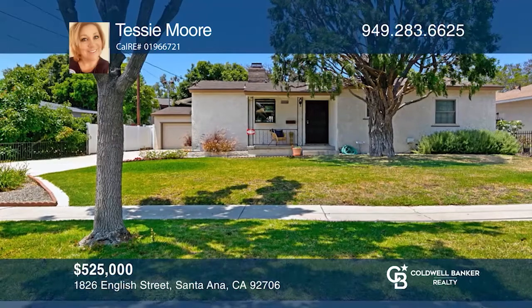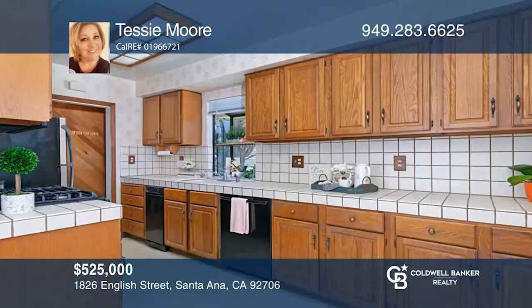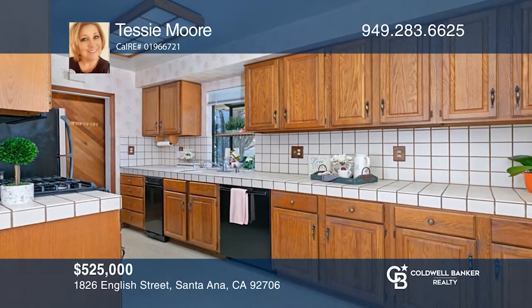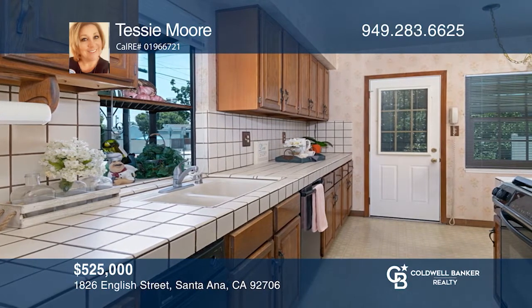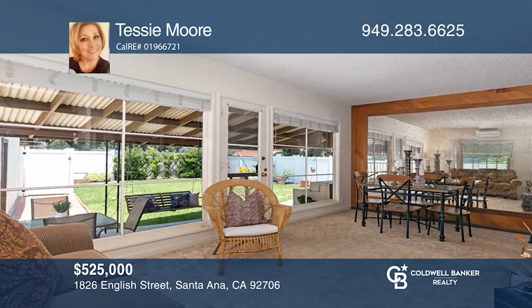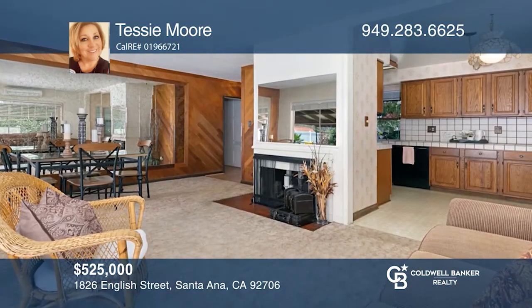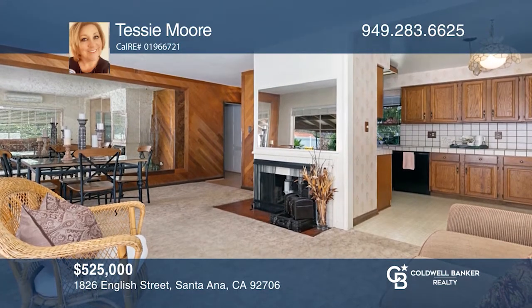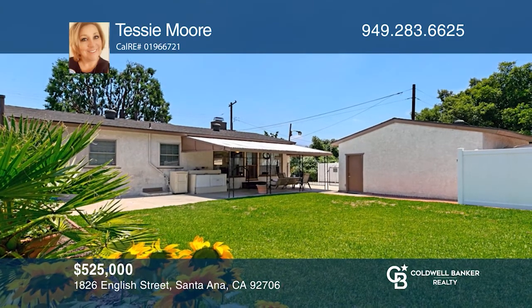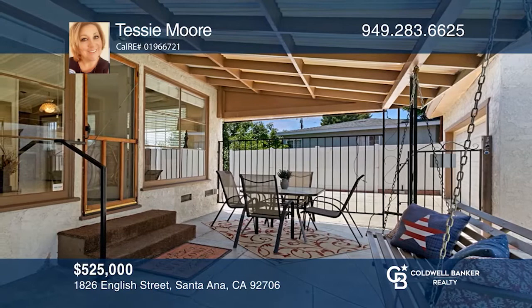This charming home offers a long driveway leading to a detached two-car garage. A beautiful custom oak door greets you upon entry, leading to a pass-through galley kitchen featuring upscale appliances and large tile countertops. A cozy fireplace brings warmth to the living area, where picture windows overlook the ample tree-lined and fenced backyard. Laundry hookups, with a washer and dryer included, are located on the back patio. Schedule a time to tour your new home today by calling Tessie Moore.